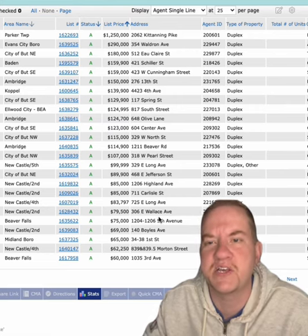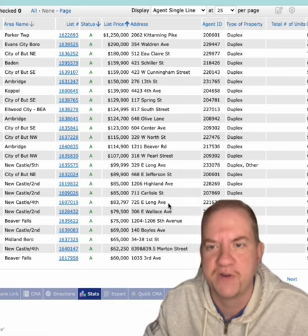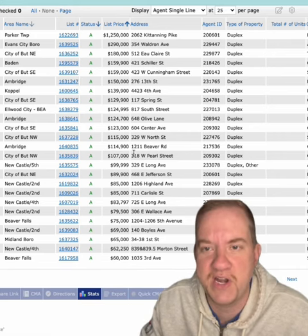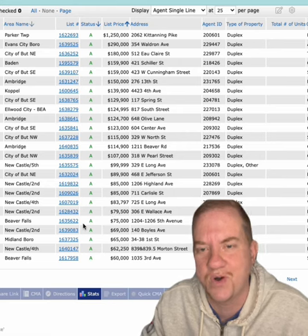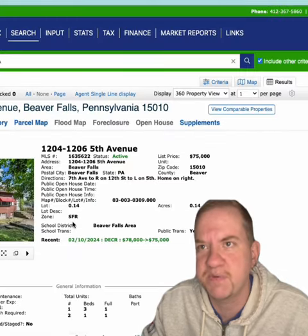People are saying, oh this isn't like it was 10 years ago, I can't find a duplex or an investment property for under $100,000 — and it's just not true. You can see right here, these are local duplexes in our area, and we're actually going to take a look at one in particular: $75,000 on 5th Avenue in Beaver Falls, and this place isn't too bad.